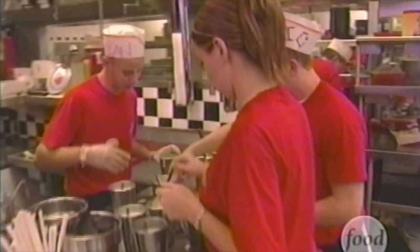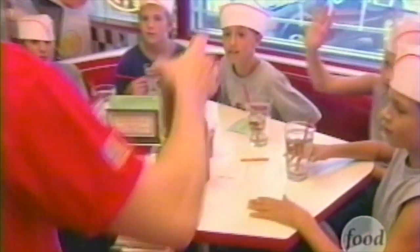Rather than the normal store taking a soda system and condensing it and making it as small as possible, we went in the other direction. We made it as large as possible. And ever since day one, we've been on a quest for new flavors.